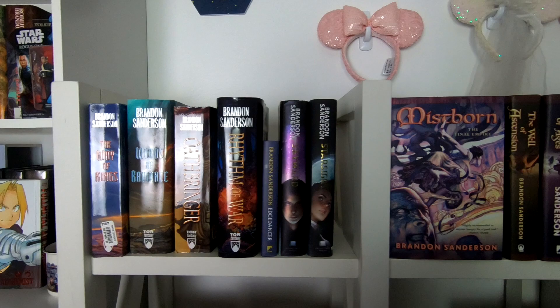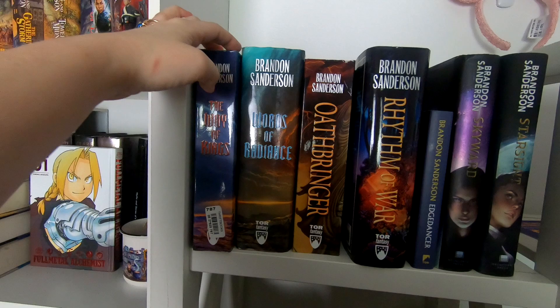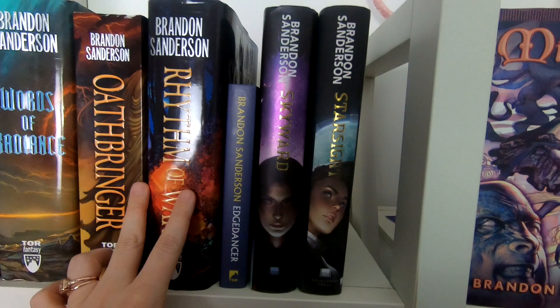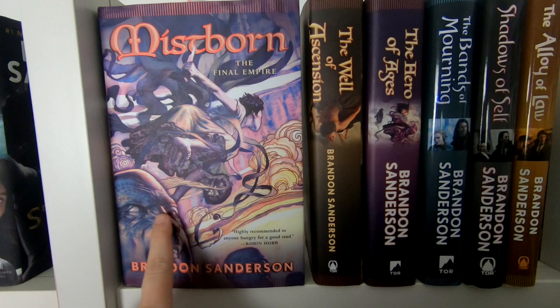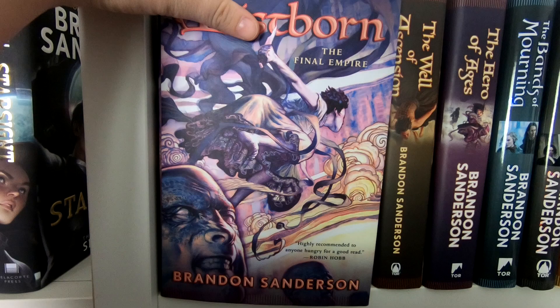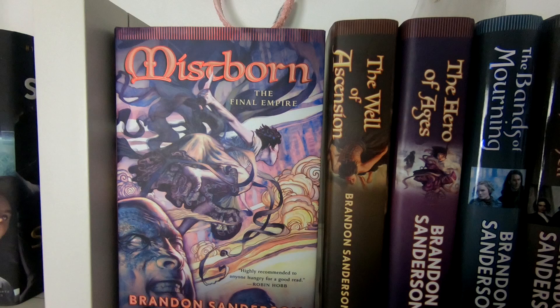Sanderson gets the whole top shelf — and I'm pretty sure I'll have to rearrange once he releases more books because they won't all fit. We've got all of the released Stormlight Archive with Edgedancer, then Skyward and Starsight which I really really loved. Then this shelf has the whole Mistborn series. These are my favorite covers — I know many people love the simple UK editions, but these hardbacks with the artwork are my absolute favorites.